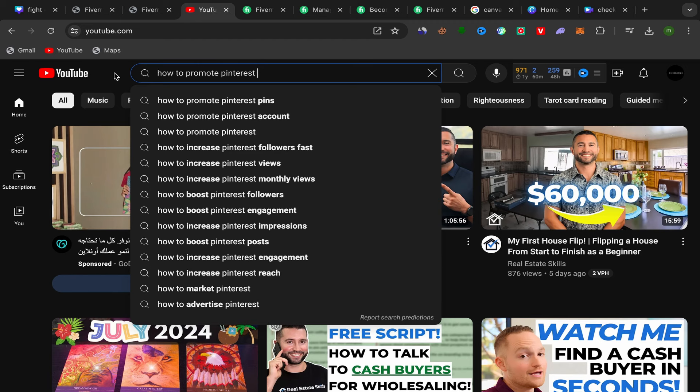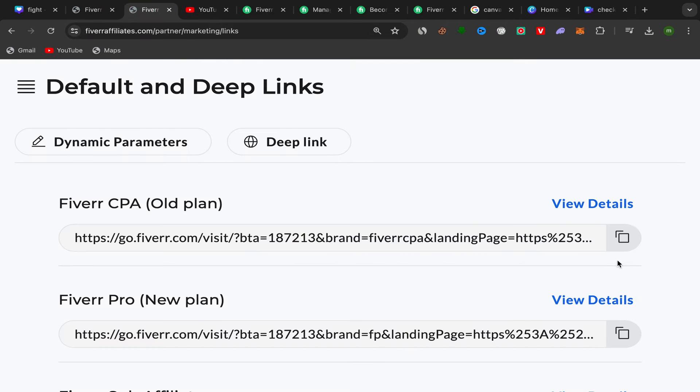Now go to YouTube and create a YouTube channel — it's free and takes just one minute using your email address. Upload this video to your channel and use the exact title: 'how to promote Pinterest account.' Use this exact title — don't add anything to it. If you don't use the same keywords people are searching for, they won't find your video in search results. In your YouTube description, write something like 'In this video I show you step by step how to promote a Pinterest account.'